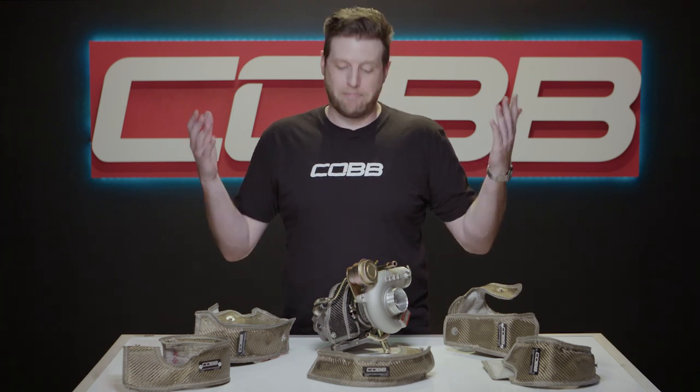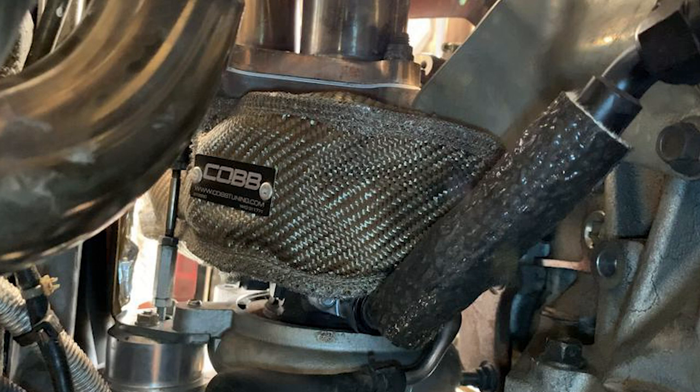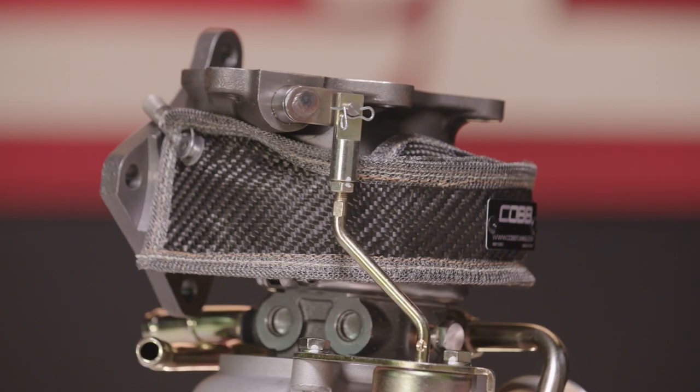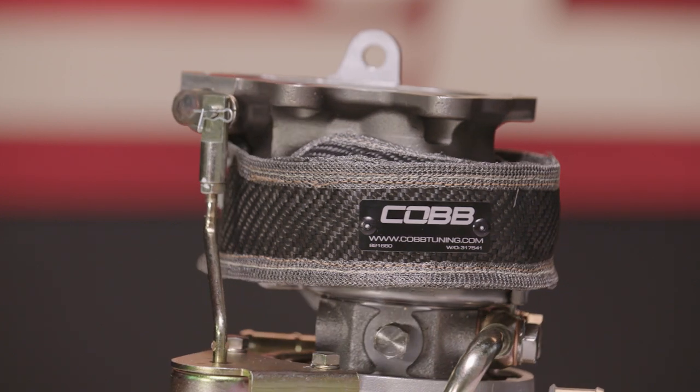The most basic being that they look cool. It's always nice when a functional upgrade brings some style with it, and the combo of the woven volcanic rock outer layer, along with the black Cobb logo plate perfectly fitting around the turbo, is definitely a lot nicer to look at under the hood than that ugly stamped aluminum stock shielding.